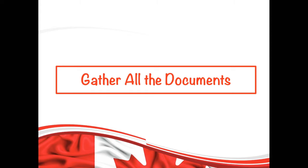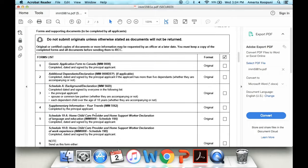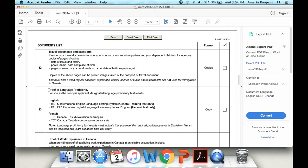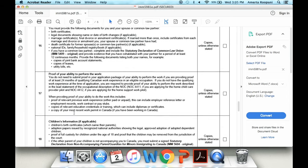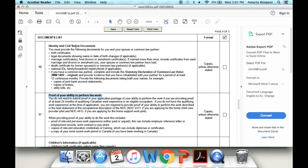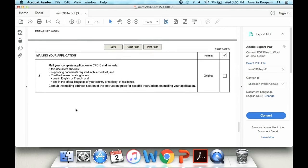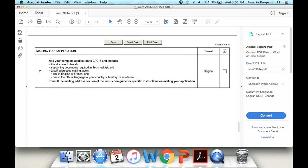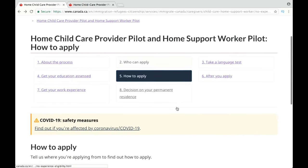After meeting the requirements, your next step is to gather all the documents. A detailed document checklist is available on their official website, so just go through it and collect your documents. You are going to need travel documents such as your passport and your language proficiency results, your education documents such as certificates, degree, diploma, or ECA report, your valid temporary resident status if you are applying within Canada, and then your clearance certificate and photographs. Once you gather all the documents, your next step is to apply to either the home child care provider pilot or the home support worker pilot, depending on which occupation you plan to work in.